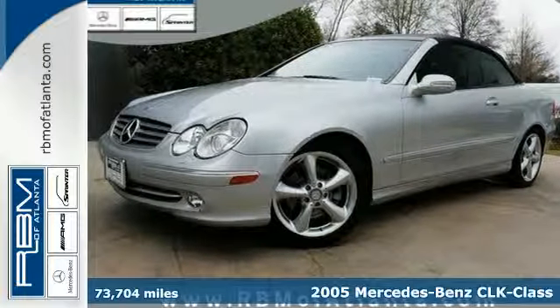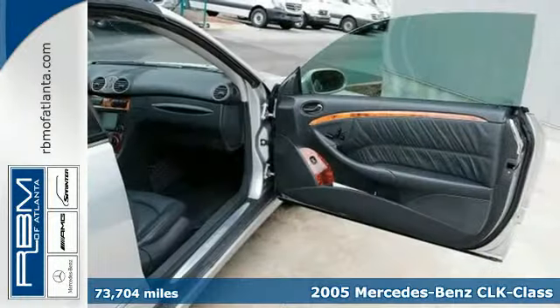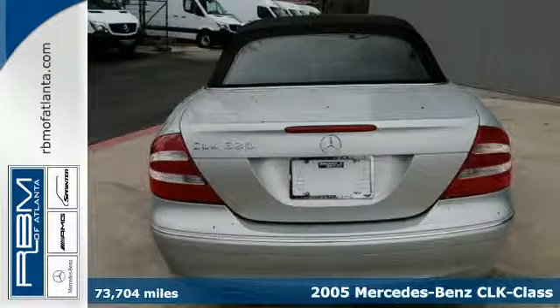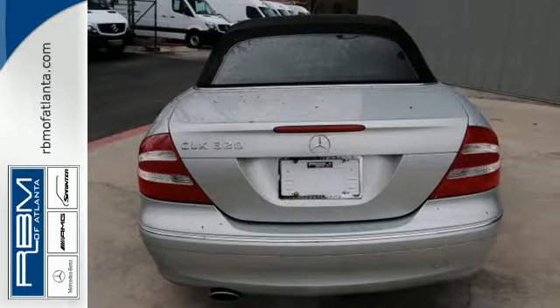It's a 2005 Mercedes-Benz CLK Class. Standard amenities in the 2005 CLK Class include keyless entry, wood interior trim, auto dimming rear view mirror, cruise control and air conditioning.